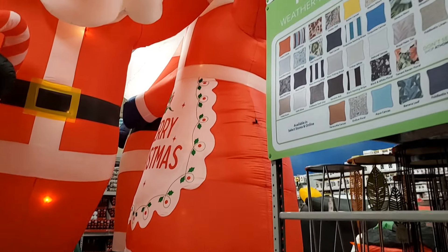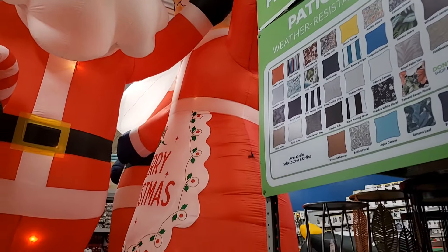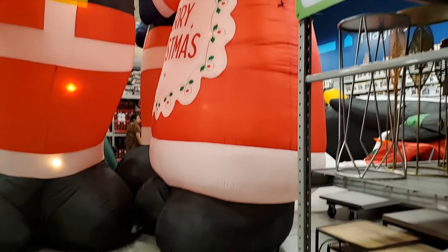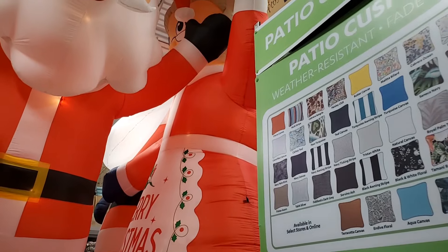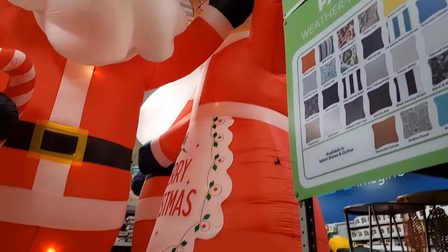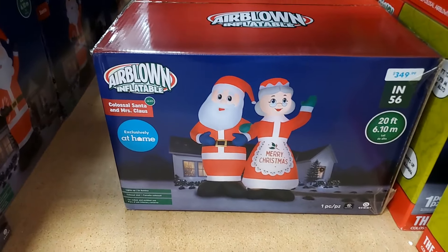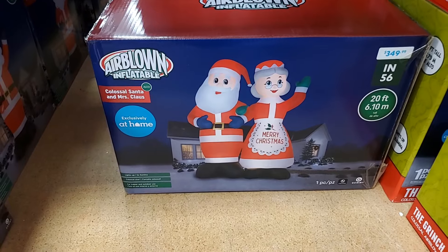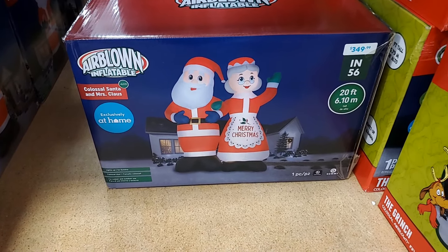You have a colossal Santa and Mrs. Claus back here — it's just impossible to see more of them than that because they're really wedged in there. I will check the price on that. Here's a clearer look at Santa and Mrs. Claus — a price correction: that is $349.99.